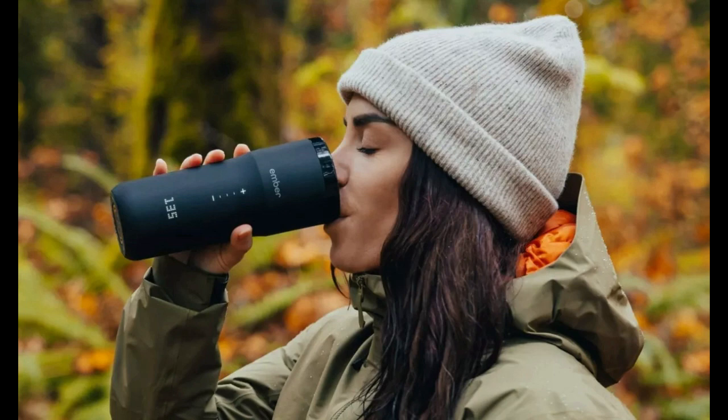This $200 cup can be tracked by your iPhone so you won't lose it. A new Find My App accessory is coming that guarantees you'll never lose your favorite cup of coffee. However, it will cost you. Ember's Travel Mug 2 Plus will use Apple's Find My App, so it can be easily found using your mobile device or Mac.